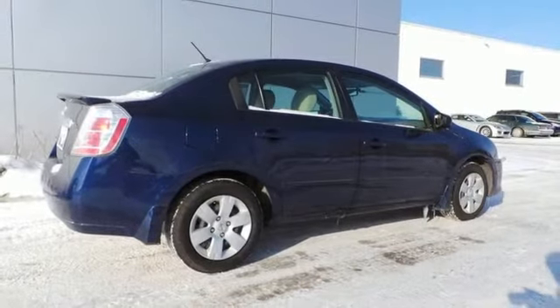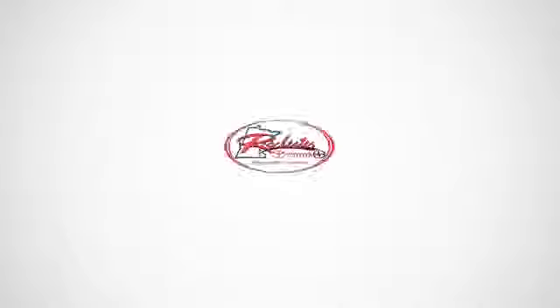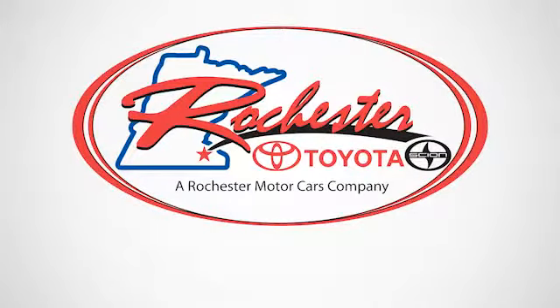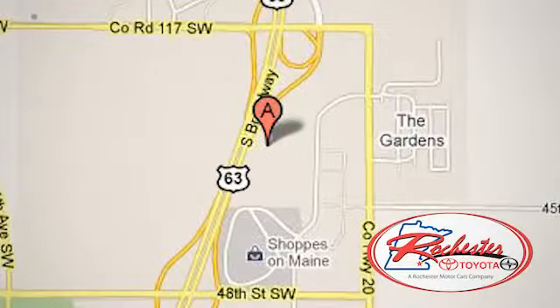What a great choice for you and your passengers. This sedan is available for a test drive today. Experience the difference at Rochester Toyota Scion. We're conveniently located between 40th Street and 48th Street, Southeast on Highway 63 South in Rochester, Minnesota.